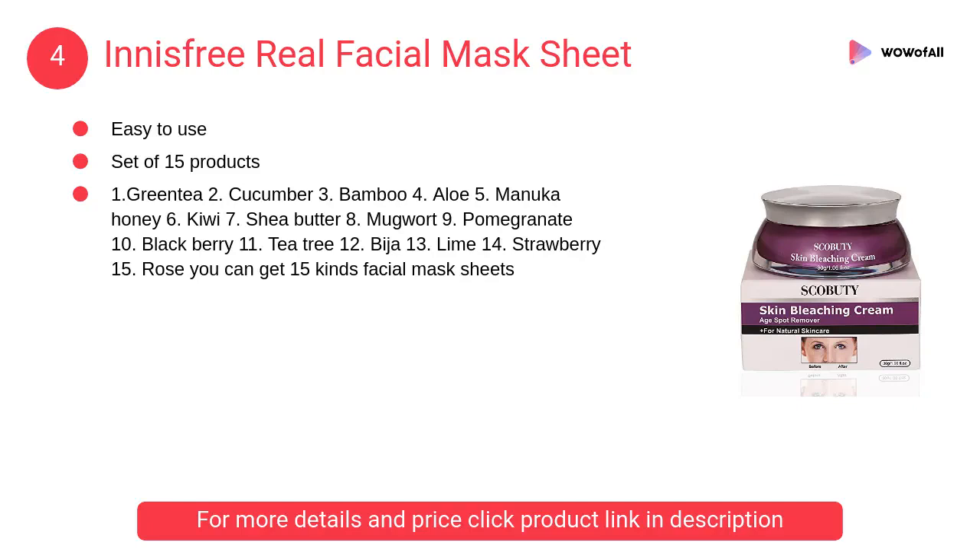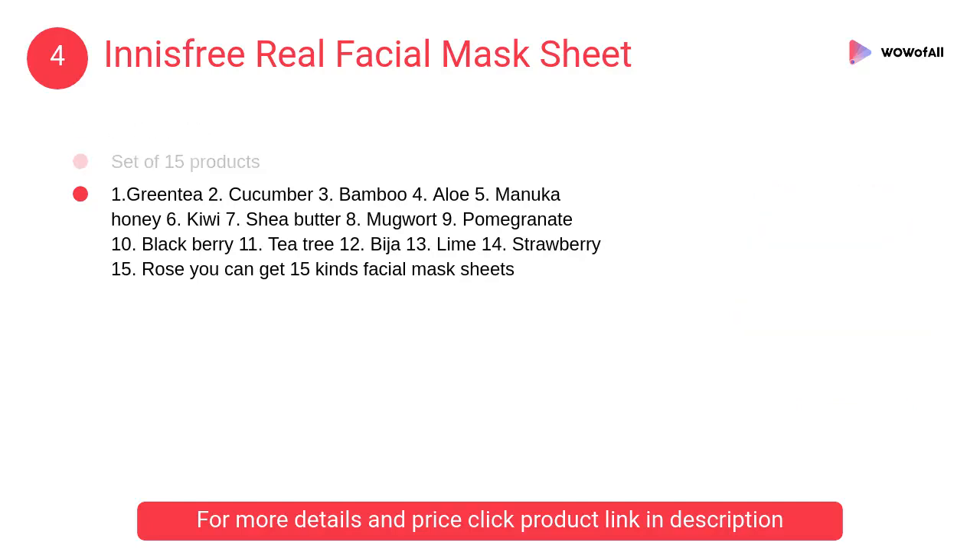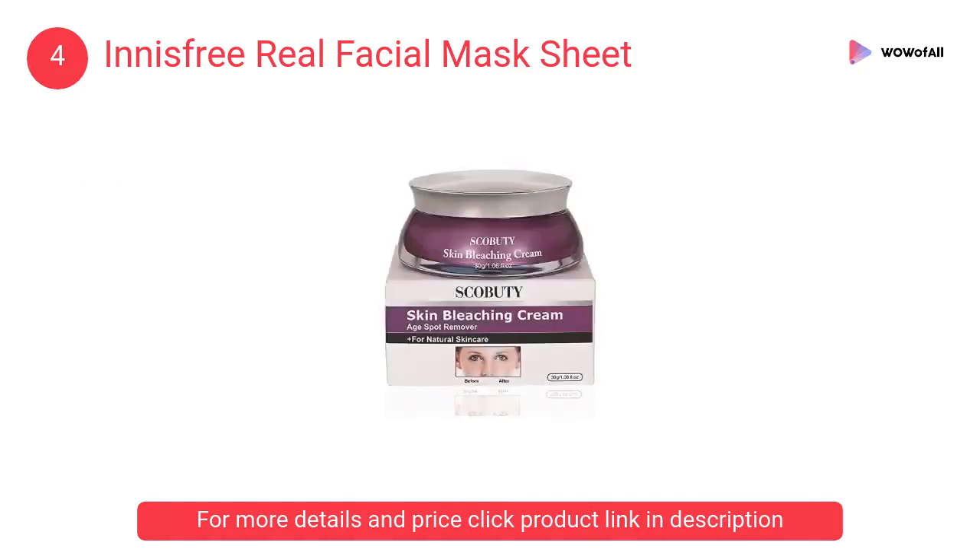At Number 4: Innisfree Real Facial Mask Sheet. You can get 15 kinds of facial mask sheets in this mask sheet set. It is easy to use in day-to-day life.